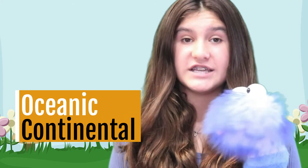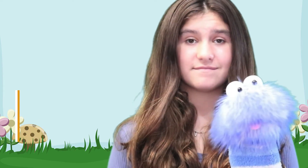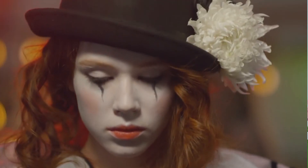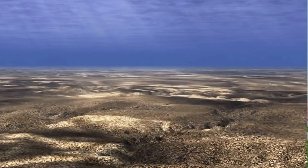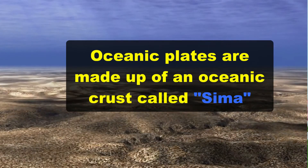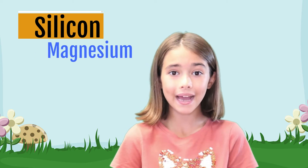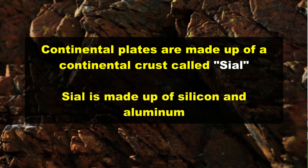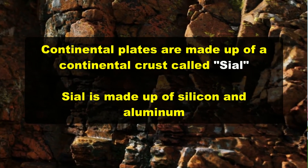There are two main types of tectonic plates: oceanic and continental. Oceanic plates are made up of an oceanic crust called sima. Sima is made up mostly of silicon and magnesium. Continental plates are made up of a continental crust called sial. Sial is made up of silicon and aluminum.